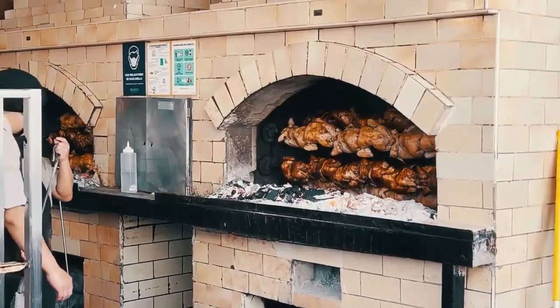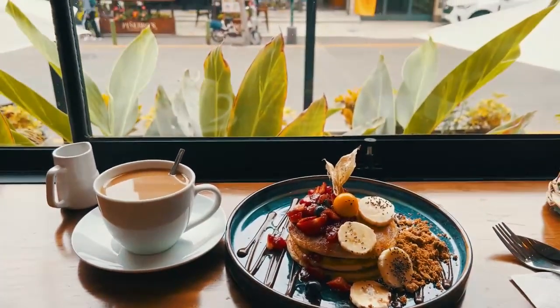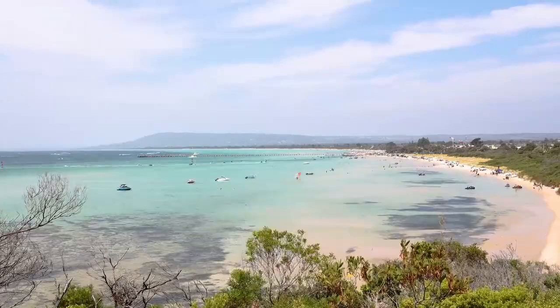Don't miss the chance to savor Peru's famous seafood cuisine, known for its delicious flavors. And with its coastal location, Lima offers stunning views and a refreshing ocean breeze that adds to its charm.